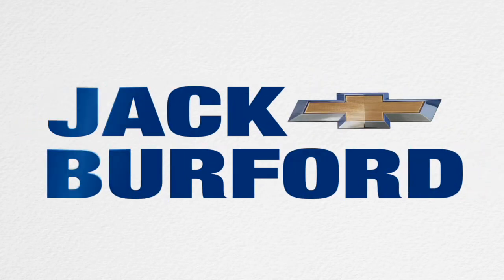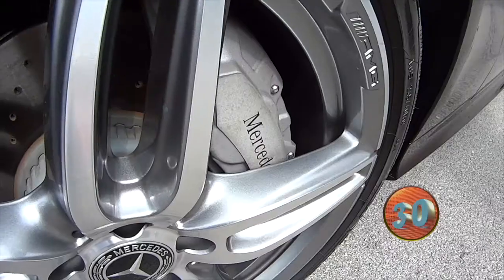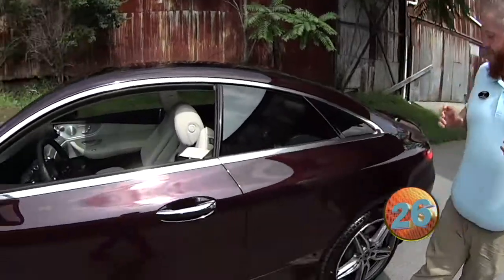Welcome to the Jack Burford Chevy 30-second walk-around. JJ, what are we in? We are in a Mercedes 2020 AMG.